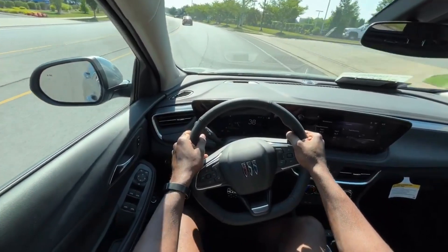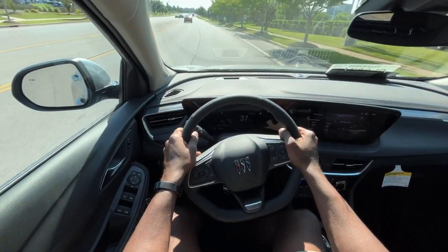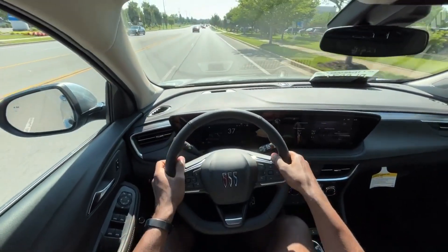With all that being said, this brings me to the end of my review of this 2024 Buick Encore GX in the Sport Touring trim level.